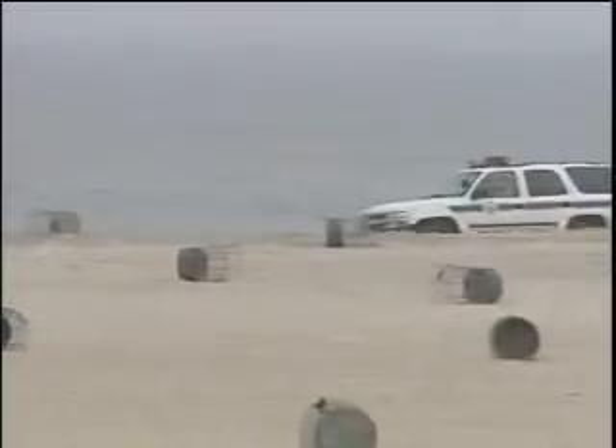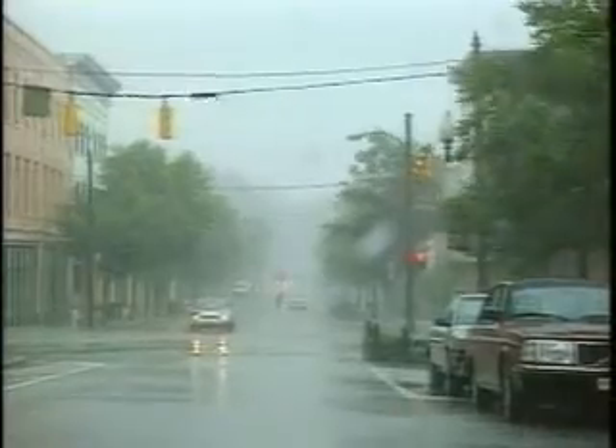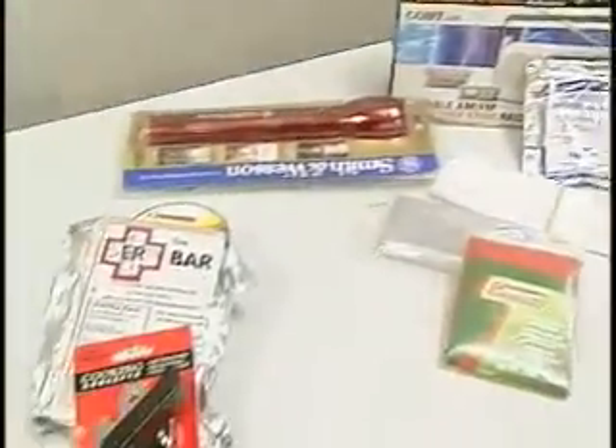Emergency officials say Hurricane Earl could affect power, so have a battery-operated radio and a flashlight on hand. Find out about a local shelter if you need to be evacuated, and have what experts call a go-bag ready with the following supplies. In this go-bag would be those medical items, some clothes, some extra canned food, the water. But most importantly, they should make copies of some of their critical documents.